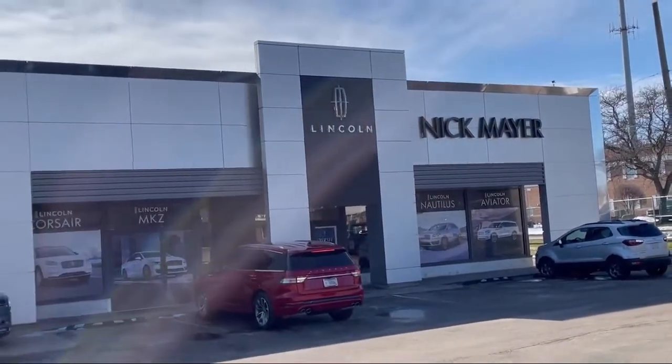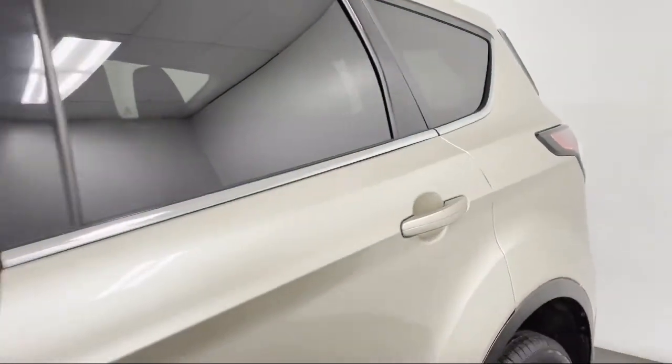Welcome to Nick Mayer Lincoln Mayfield, and here's a look at another one of our great vehicles from our inventory.